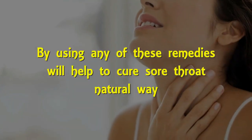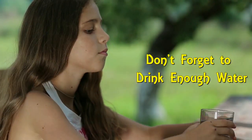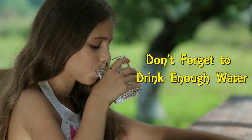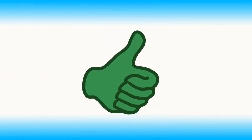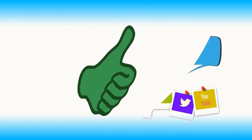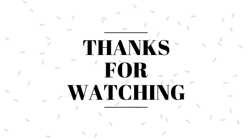By using any of these remedies, you can try to cure a sore throat naturally. Along with these remedies, don't forget to drink enough water. I hope this information is helpful for you. If you like it, please hit the thumbs up button to support us. You can share this information with your friends and family. Stay fit, and thanks for watching.